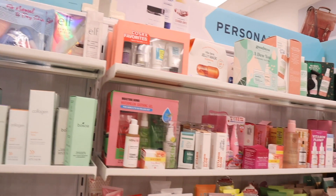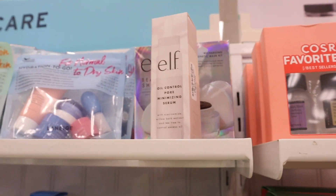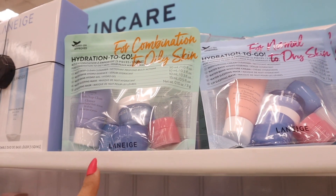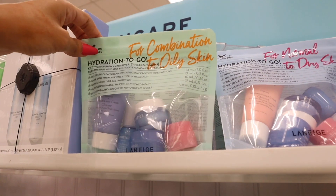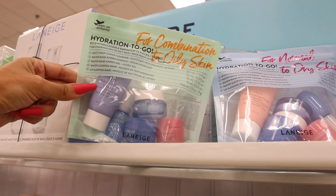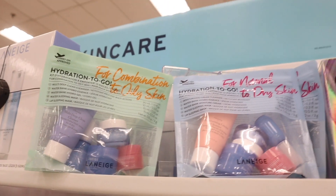Here is the skincare section — the oil control pore minimizing serum is definitely new for $5. I just showed you this one at TJ Maxx but they have another here for normal to dry skin and one for combination and oily skin. You get the cleanser, essence, hydrogel, a sleeping mask, and a lip sleeping mask for only $13 — that is seriously amazing.